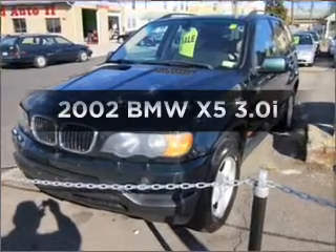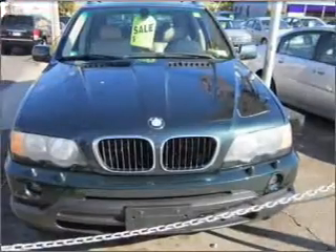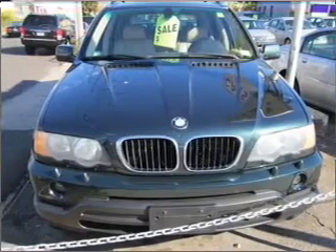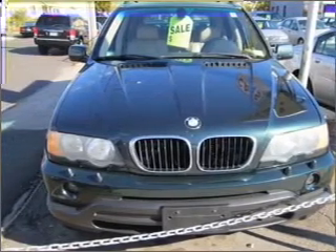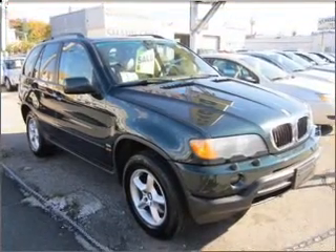Check out this 2002 BMW X5. If you're looking for an automobile with great attributes, look no further. With a solid 6-cylinder engine connected to a smooth-shifting automatic transmission, premium wheels give a more luxurious look.